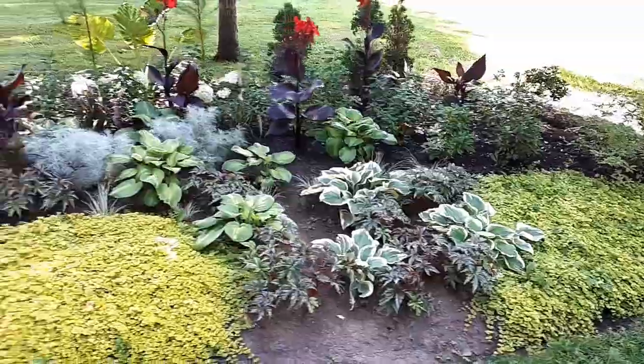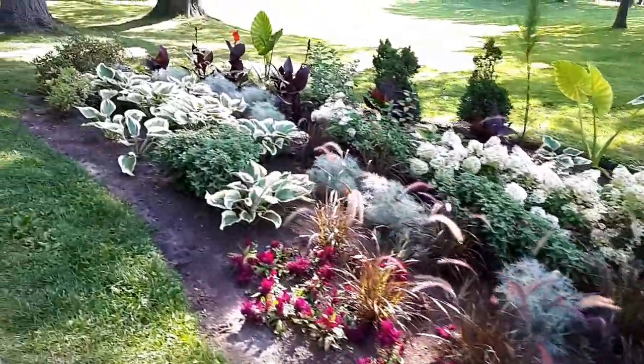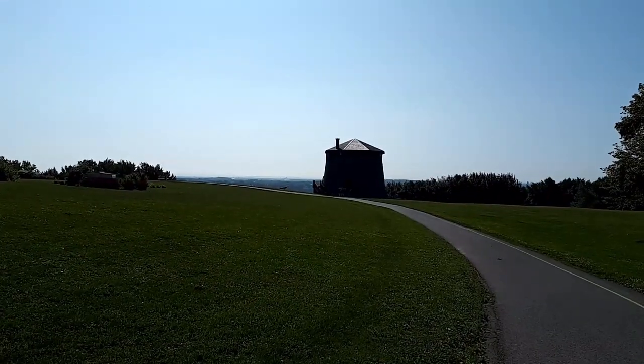The Plains of Abraham, or National Battlefield, is the location where the French and British armies battled in 1759.